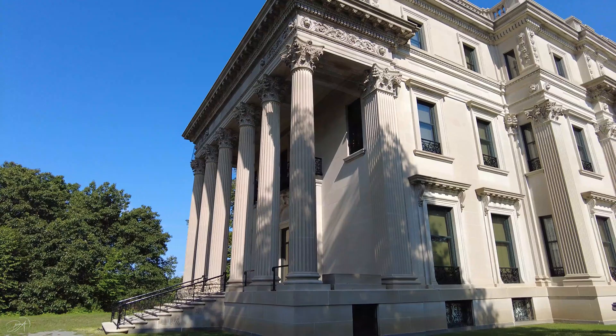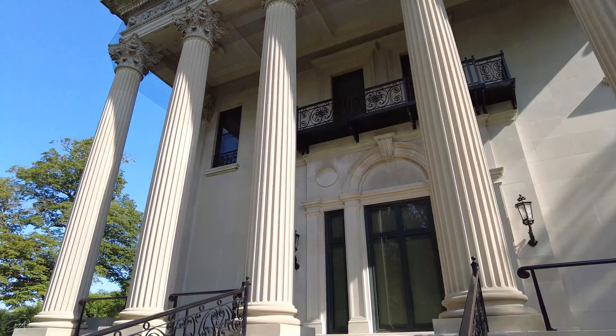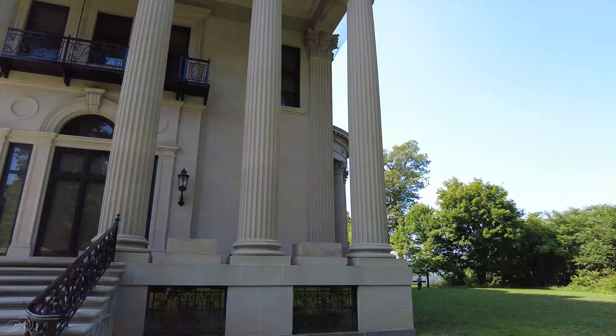This house has a classic Beaux-Arts plan, got about 54 different rooms, a great art collection, and it became a national historic landmark back in 1940.